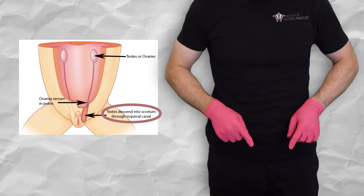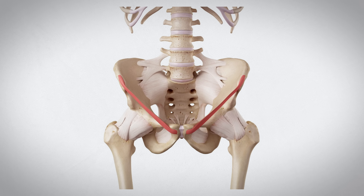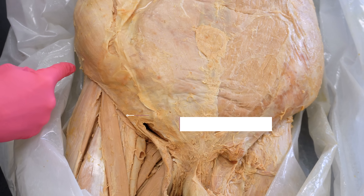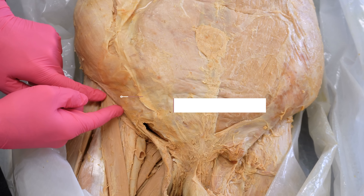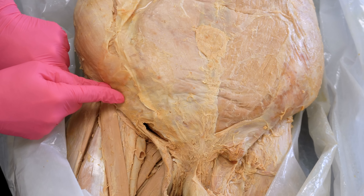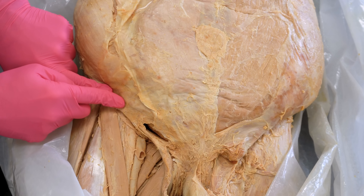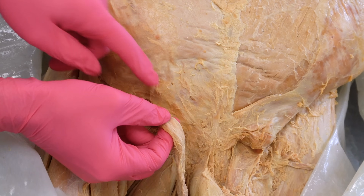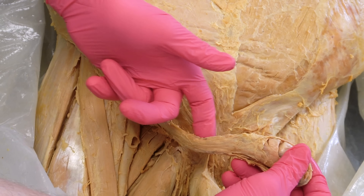The testes actually push into the abdominal wall and herniate to the outside of the body. Many of you have likely seen people with defined abs and may have noticed the V-shaped lines — those are created by a ligament called the inguinal ligament. There's also a canal called the inguinal canal that runs just slightly above the inguinal ligament, and this is where the developing testes travel through. As they travel through this canal, they pull veins, arteries, nerves, and the vas deferens — which gets cut during vasectomies — and even pull muscle with them.